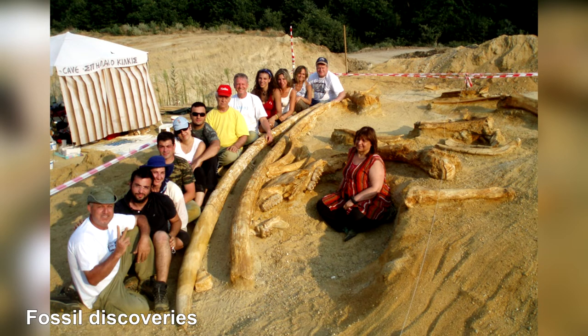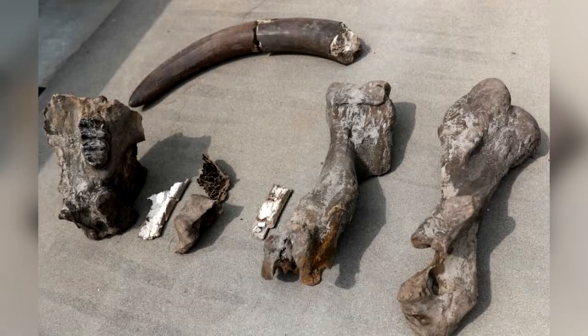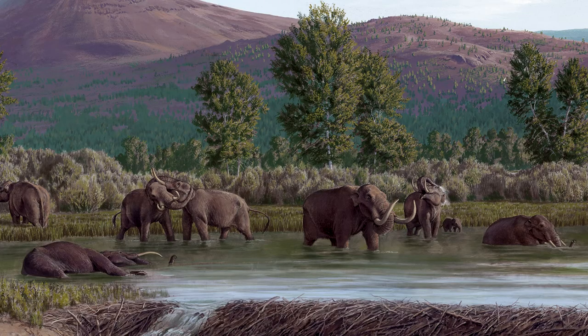Fossil Discoveries. The first mastodon fossils were found in 1705, when a large tooth and bone fragments were found in the Hudson River Valley in New York. Not long after, in 1807, Thomas Jefferson personally financed an expedition led by William Clark to excavate mastodon and mammoth fossils from the Big Bone Lick site in Kentucky.